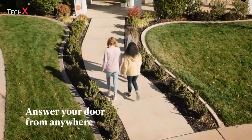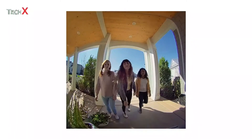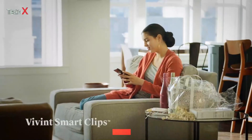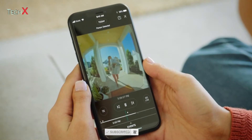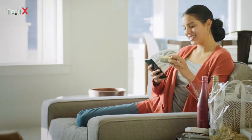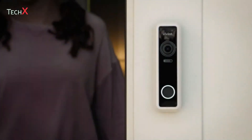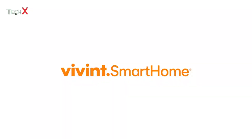Whoever it is, you'll be able to answer the door from anywhere and see it all in stunning HD. Unlike other video doorbells that only capture limited moments, human-activated Vivint Smart Clips don't stop recording until the action does. It's all about creating peace of mind — a feeling that comes from knowing that your home isn't just smart, it's safer too.